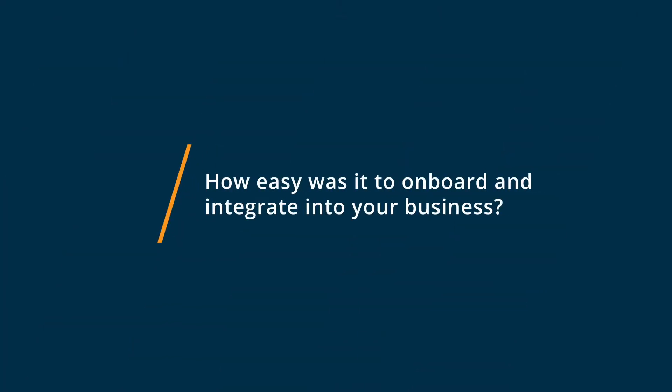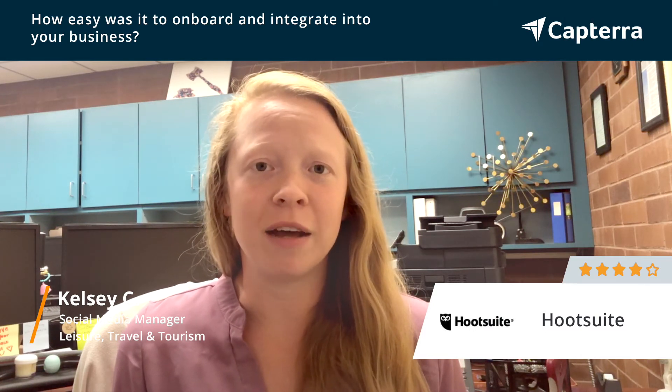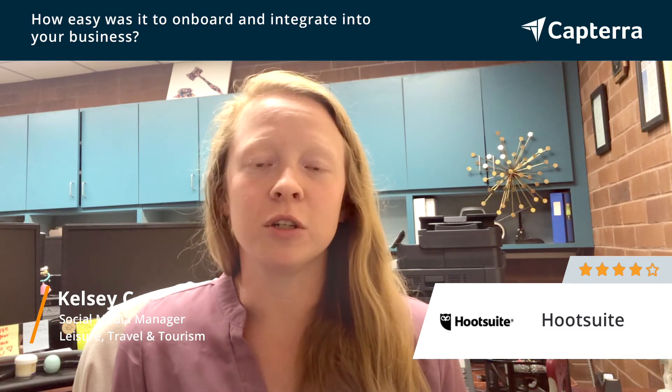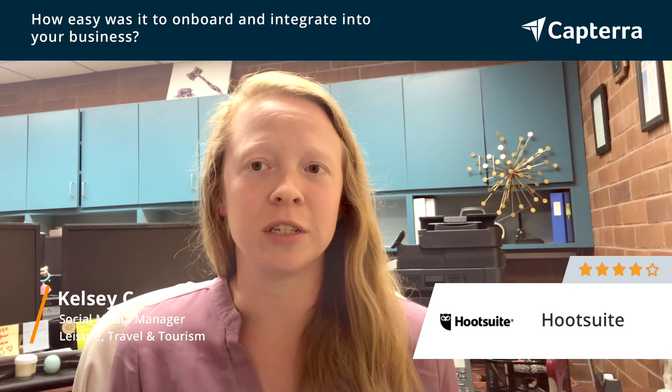The integration and onboarding process with Hootsuite was really easy. It was very easy to just access the platform online and log into all of our accounts. I watched a couple of tutorial videos, looked up a couple of articles, and I was able to access many of the features that we use every day.